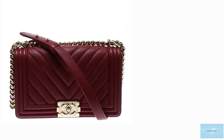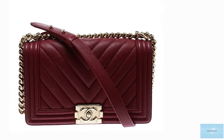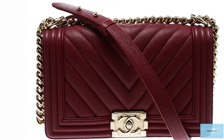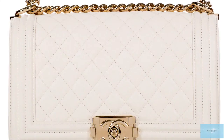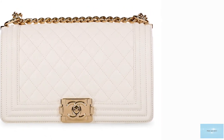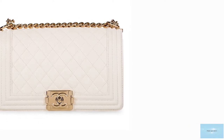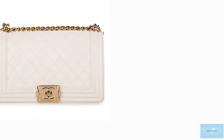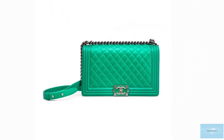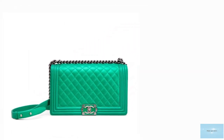The Chanel Boy Bag was the first complete redesign of the classic flap. While still honouring many of Coco Chanel's original 2.55 house codes, the Boy Bag introduced some more modern updates. The inception of the Boy Bag started in 2010 when the late Karl Lagerfeld delved into the Chanel archive and came across a bandolier and cartridge bag used for storing ammunition during a hunt.